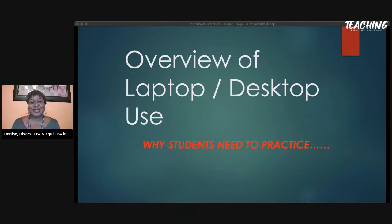Hey everybody, good afternoon. My name is Denise Thomas and I am here with Diversity Equity for Education, also being hosted by Teaching for the Culture. Today we're going to do a quick overview of laptop and desktop usage and why students need to know this. People are asking why — kids know how to use a laptop — but I can guarantee you they are having some issues with it, based on my trainings and teaching experience. There are crucial things kids need to know regarding the laptop.